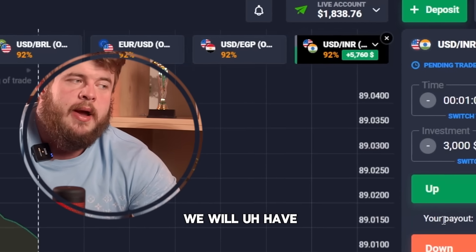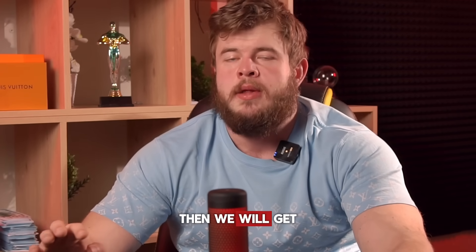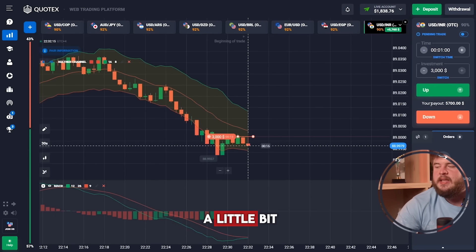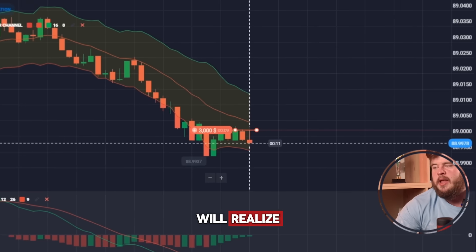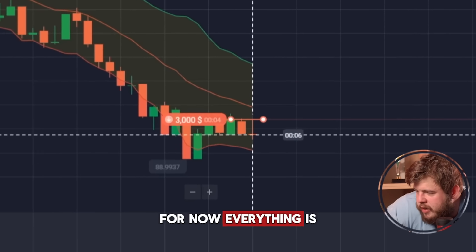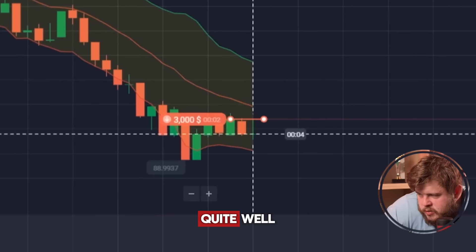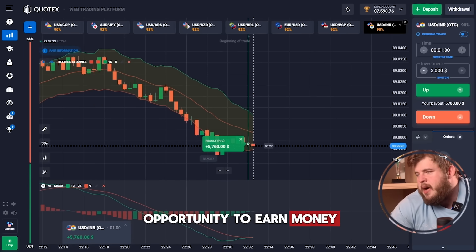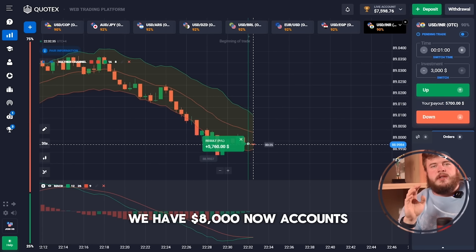All in all, we will have profits. However, if this trade is profitable, then we will get much, much more. Let's just wait some seconds until we realize we are once again in profit. For now, everything is going quite well, giving us the opportunity to earn money. We have $8,000 in the account.